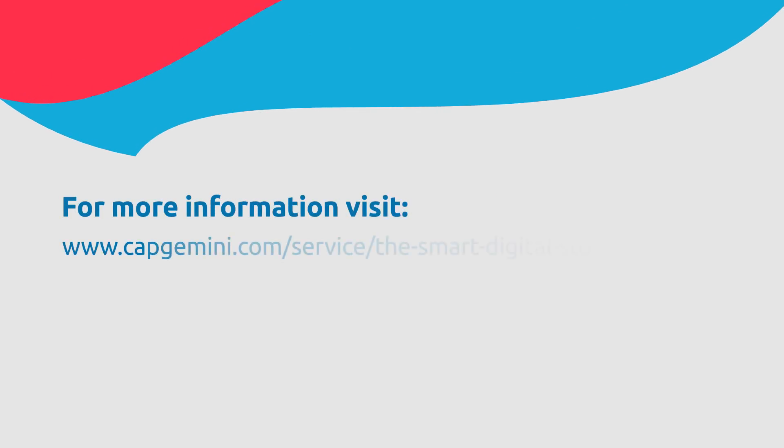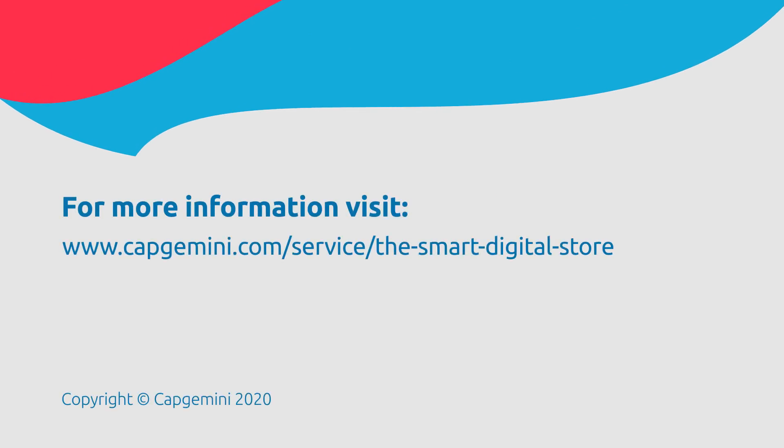For more information, speak with one of our experts and visit capgemini.com.